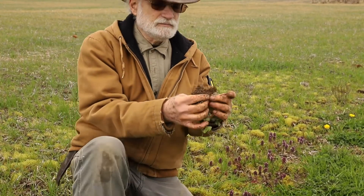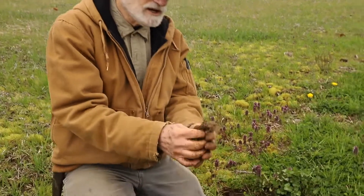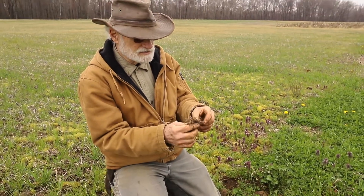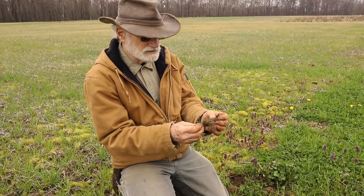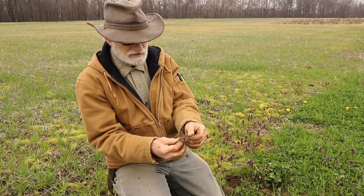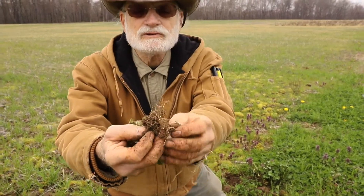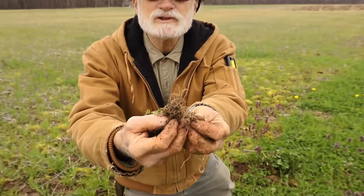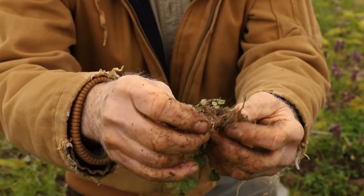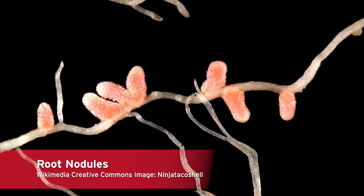The deal is: plant, you feed me sugar, give me the energy, and in return I'll feed you nitrogen. In fact, the plant has a very complex communication with these bacteria to invite them into the root, and then the plant builds a house. The house that the plant builds for the bacteria are these little white nodules that you can see here — the little white bumps, the growths on the root.